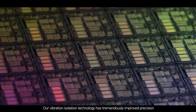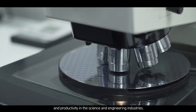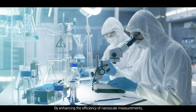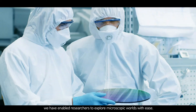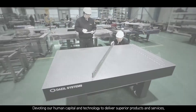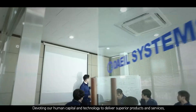Our vibration isolation technology has tremendously improved precision and productivity in the science and engineering industries. By enhancing the efficiency of nanoscale measurements, we have enabled researchers to explore microscopic worlds with ease, devoting our human capital and technology to deliver superior products and services.